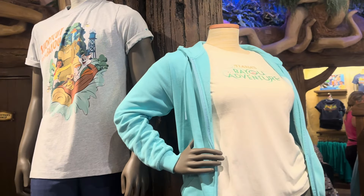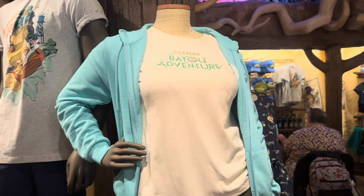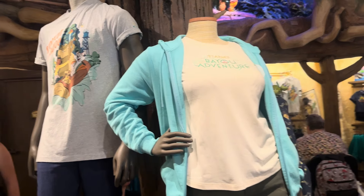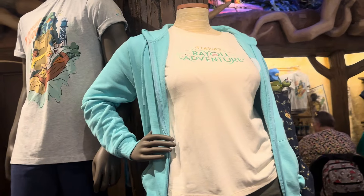Hi Fashionistas! This is Lindsay and today we are exploring merchandise from Tiana's Bayou Adventure. This video is going to concentrate on the more adult merchandise: Loungefly, ears, jewelry, and that sort of thing. So let's take a look.